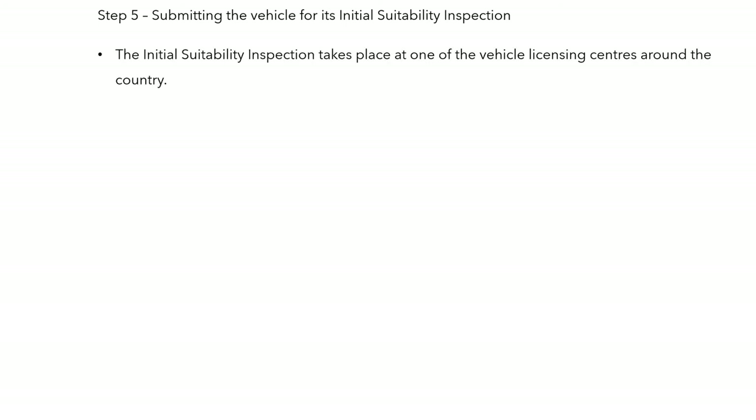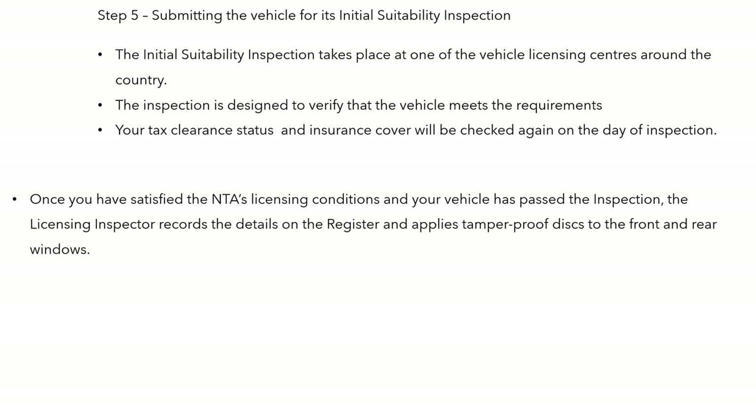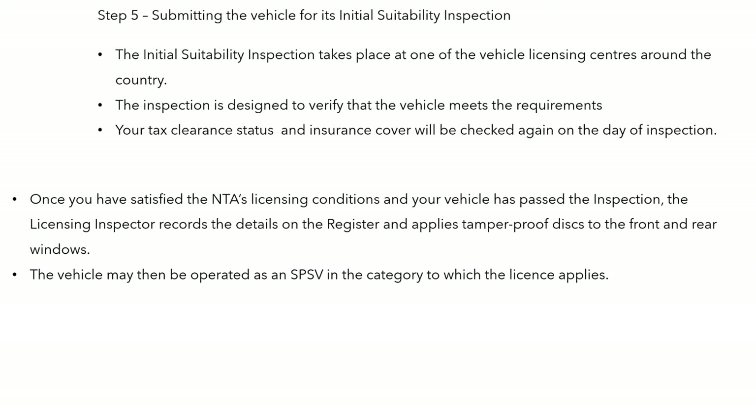Submitting the vehicle takes place at one of the vehicle licensing centres around the country. The inspection is designed to verify that the vehicle meets the requirements. Your tax clearance status and insurance cover will be checked on the day of inspection. Once you have satisfied the licensing conditions and your vehicle has passed the inspection, the inspector records the details on the register and tamper-proof discs are applied front and rear.